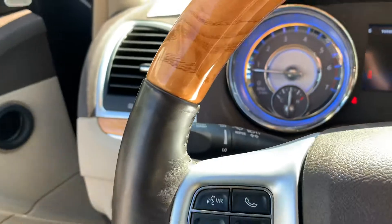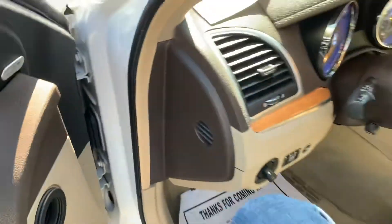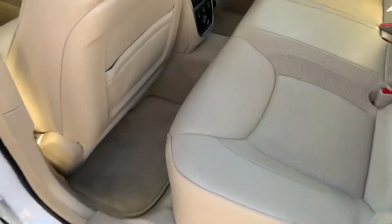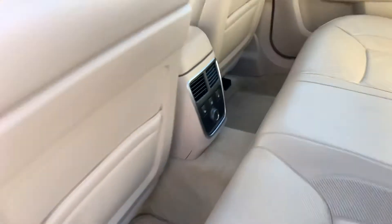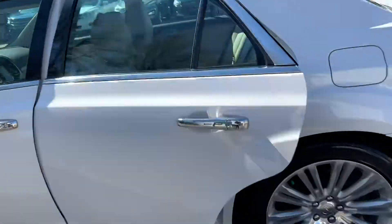It has 105,000 miles. In the back it has the shade, as well as the button for the shade, as well as heated seats in the rear, which is awesome.